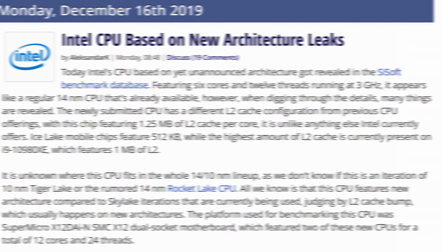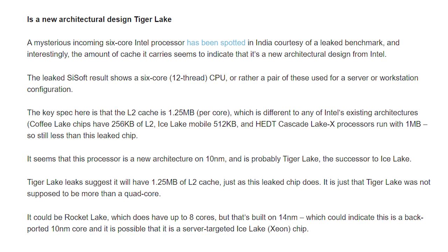There have also been leaked benchmarks of a mysterious six-core Intel CPU, which people think might be Tiger Lake. Interestingly it has more cache than the 10000-series — 1.25 megabytes of cache per core versus 1 megabyte on the 10980XE. This suggests a brand new architecture, and since Intel hasn't really announced anything, this could potentially be something good.